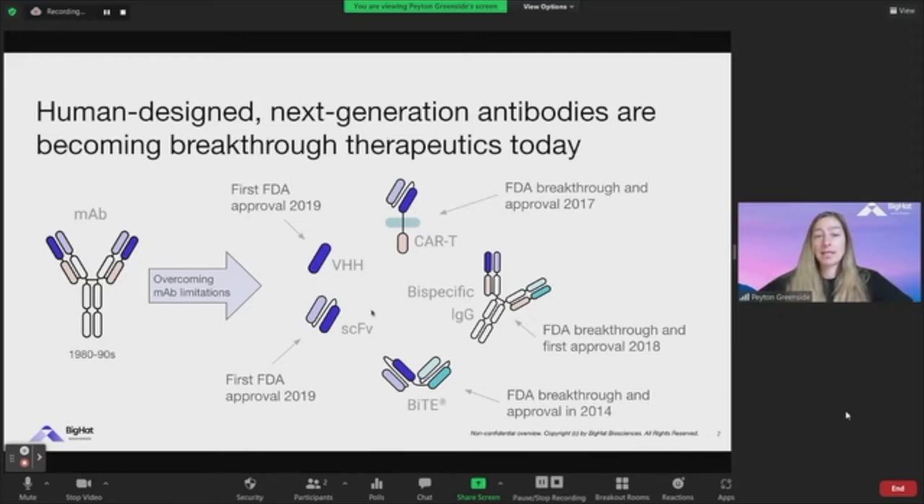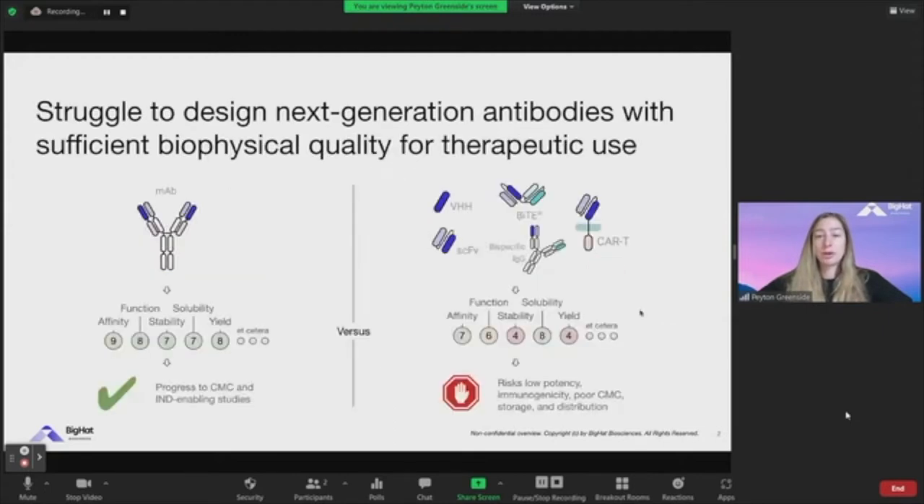In these formats, you have VHHs and antibodies, single-domain antibodies, and scFvs. These have gotten their first FDA approval in 2019. We have bispecifics, multi-specifics of different formats, as well as conjugates and other formats. These have tons of potential, particularly to overcome some of the limitations of MAbs, but ultimately come with a host of challenges that make them more difficult to bring forward through preclinical and clinical development.